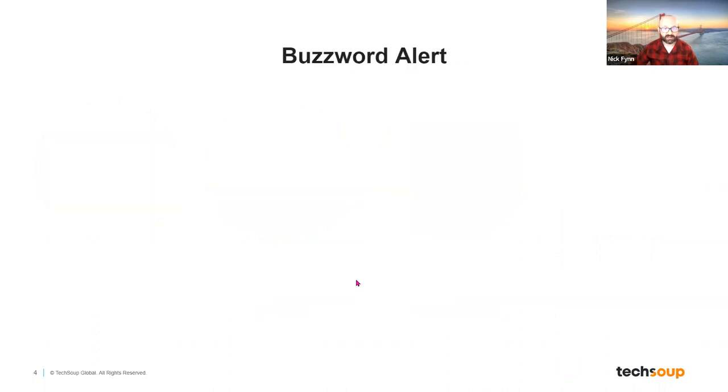Before we get started into the details of TechSoup, I want to do a quick buzzword alert for folks, because sometimes tech talk can get a little buzzwordy and not everybody knows what it means. I think it's always fair to make sure we're all starting at an even playing field and we know what these words and phrases mean.